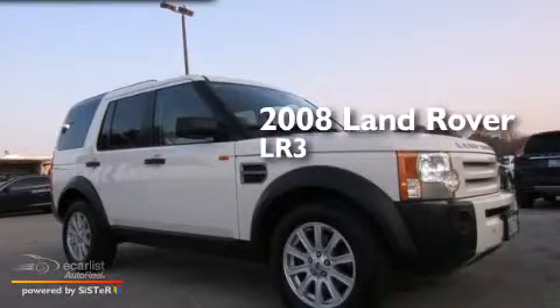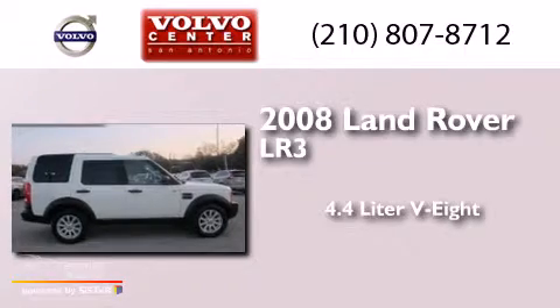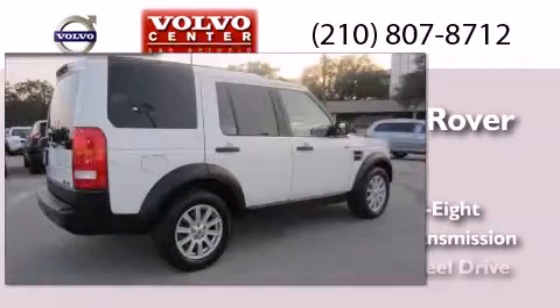This is a 2008 Land Rover LR3. It has a 4.4-liter, eight-cylinder engine, an automatic transmission, and four-wheel drive.